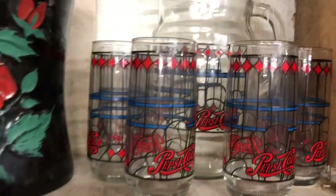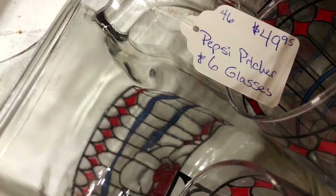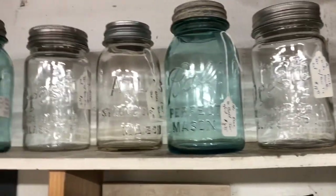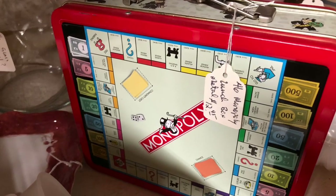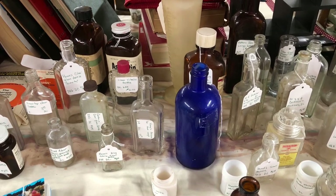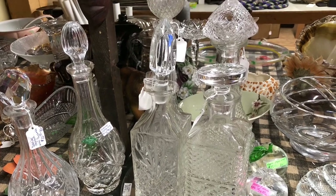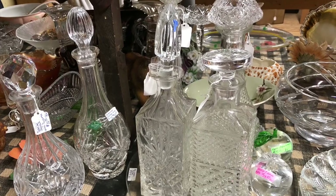Here's a throwback to our young married life with a Pepsi pitcher and glass set, and of course I always have to look at the beautiful old canning jars. Here's a Monopoly lunchbox, and a lot of old glass apothecary jars and some beautiful crystal decanters. I use these for cooking oils and vinegars, and they just make a beautiful display.